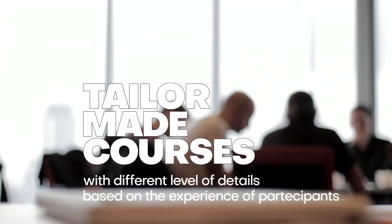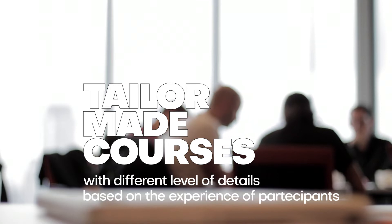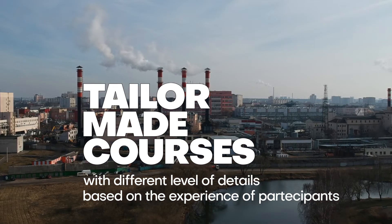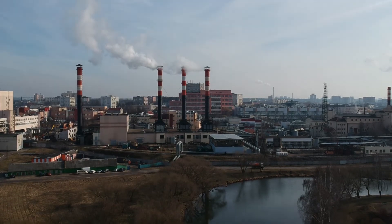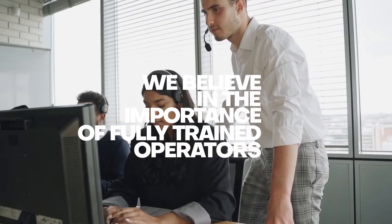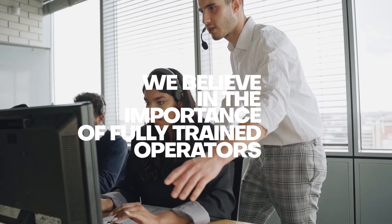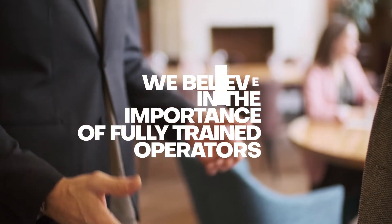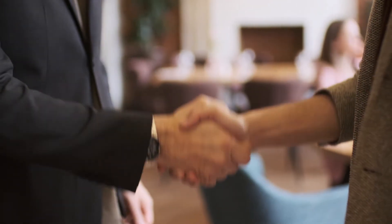Last but not least, we create tailor-made courses with various levels of detail based on the experience of the participants. We are convinced that it is in our common interest to have fully trained and competent operators so that we can attain the highest levels of quality and quantity while avoiding costly downtime.